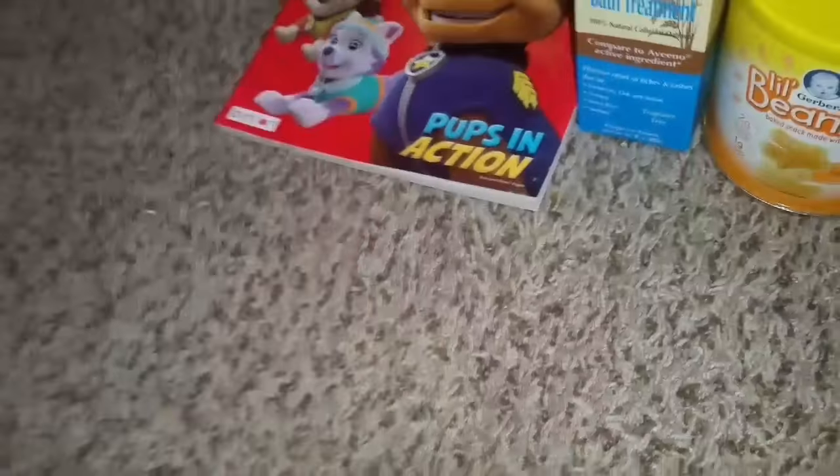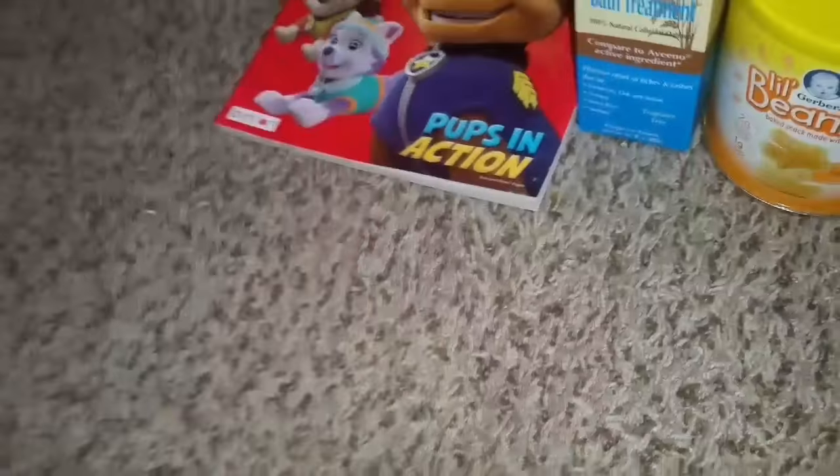Frankie found a Paw Patrol coloring book. Frankie also found some puzzles — he got two of them, wood puzzles. So that will be fun for him.